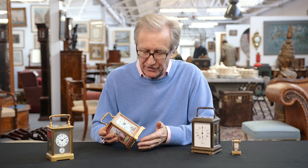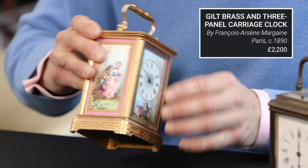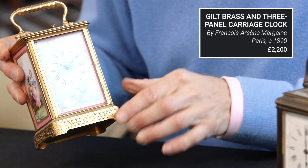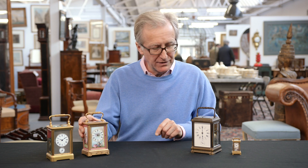People collect carriage clocks such as this for their decorative appeal — you have these beautiful enamel panels all the way around, and the case is very nicely engraved. Again, it has the little repeat button at the top.